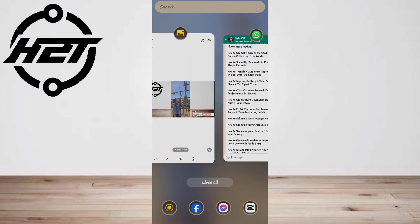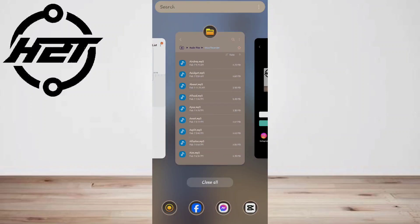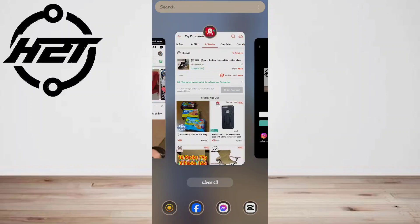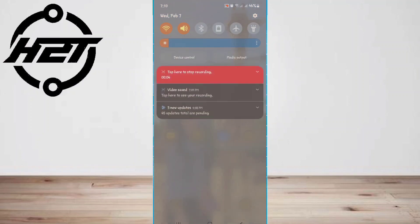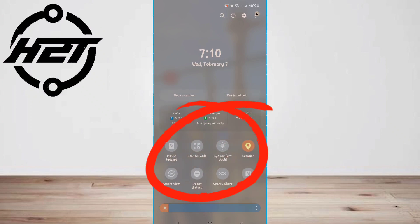Closing unused apps frees up memory and conserves battery power. Third, turn off unused features — turning off unnecessary features like GPS, Bluetooth, or Wi-Fi when not in use can also help extend battery life.